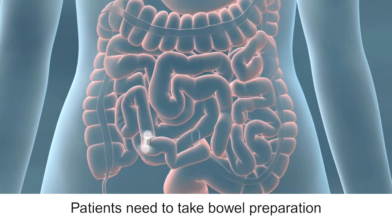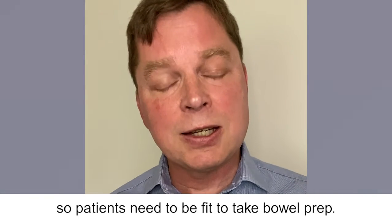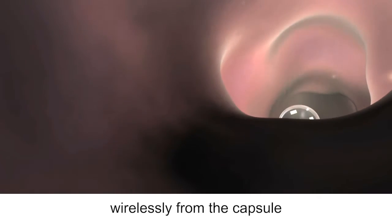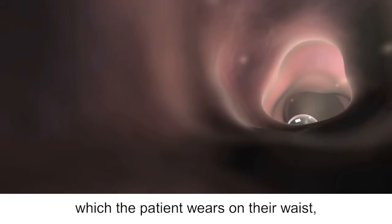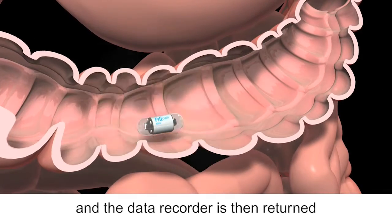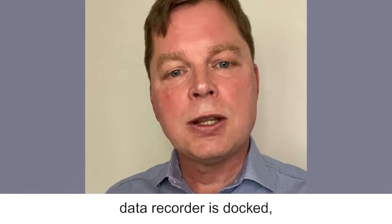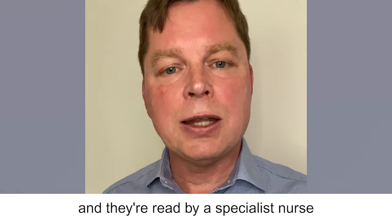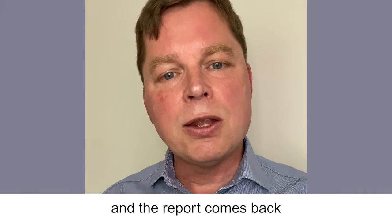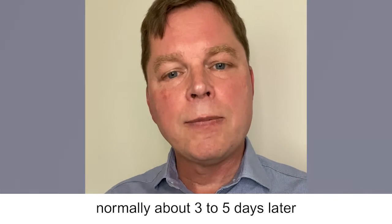Patients need to take bowel preparation like they would for colonoscopy, so patients need to be fit to take bowel prep. The images are transmitted wirelessly from the capsule to a data recorder which the patient wears on their waist, and the data recorder is then returned wherever the test was done. The data recorder is docked, the images go up to the cloud, and they're read by a specialist nurse and a consultant gastroenterologist, and the report comes back normally about three to five days later after the test.